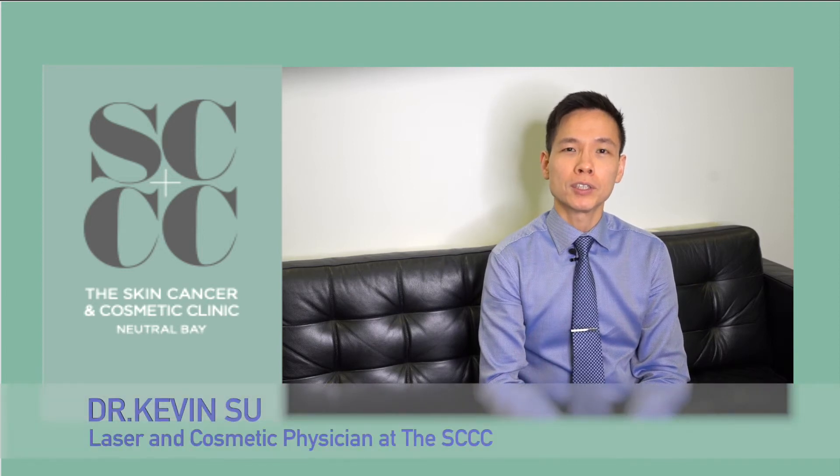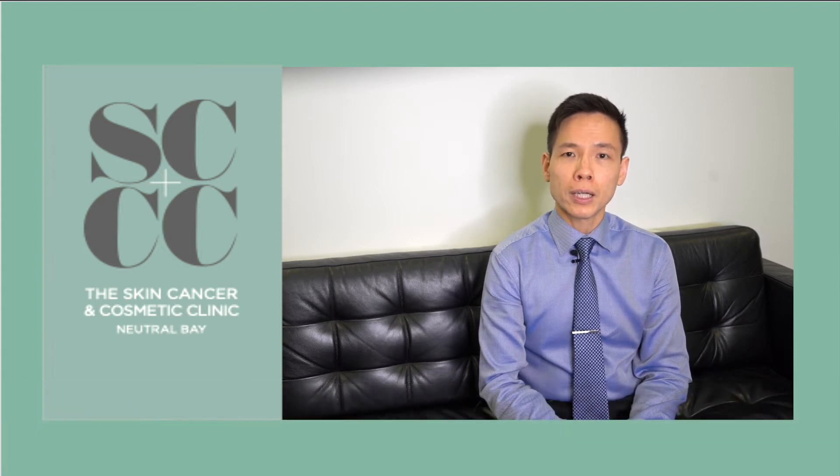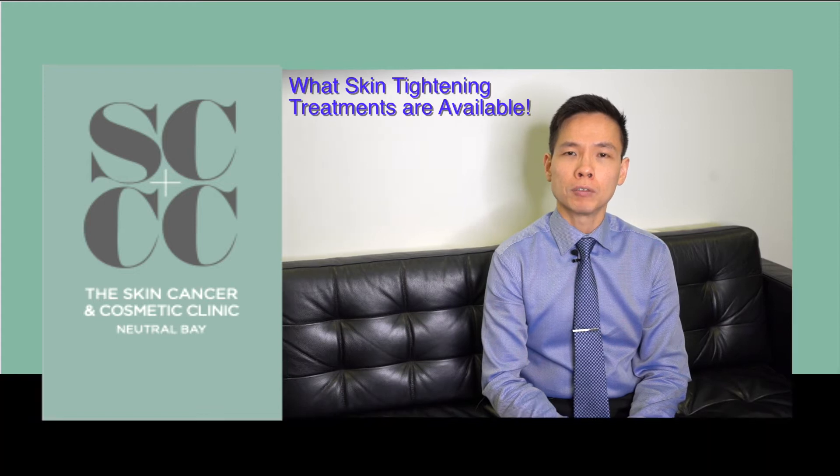Good morning everyone. My name is Dr. Kevin Hsu. I'm a laser and cosmetic physician at the Skin Cancer and Cosmetic Clinic Sydney. Today I'm going to talk about what skin tightening treatments are available.